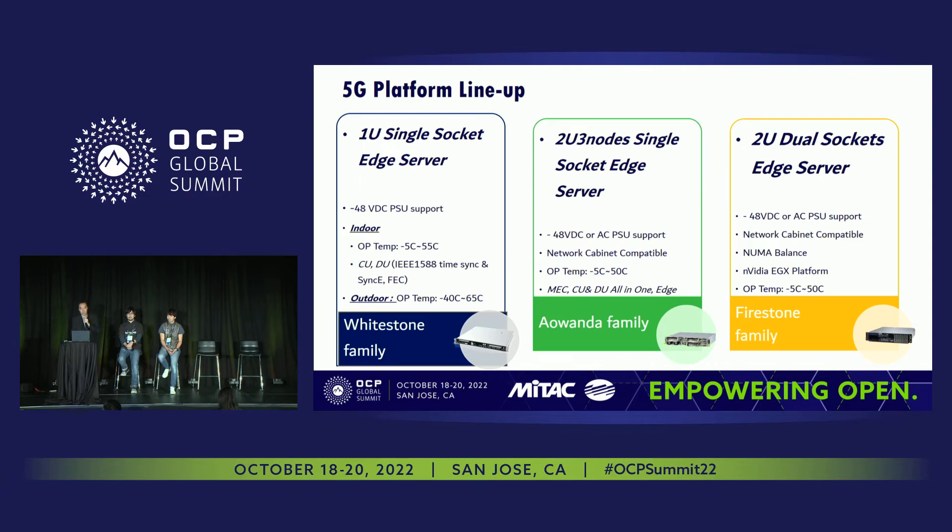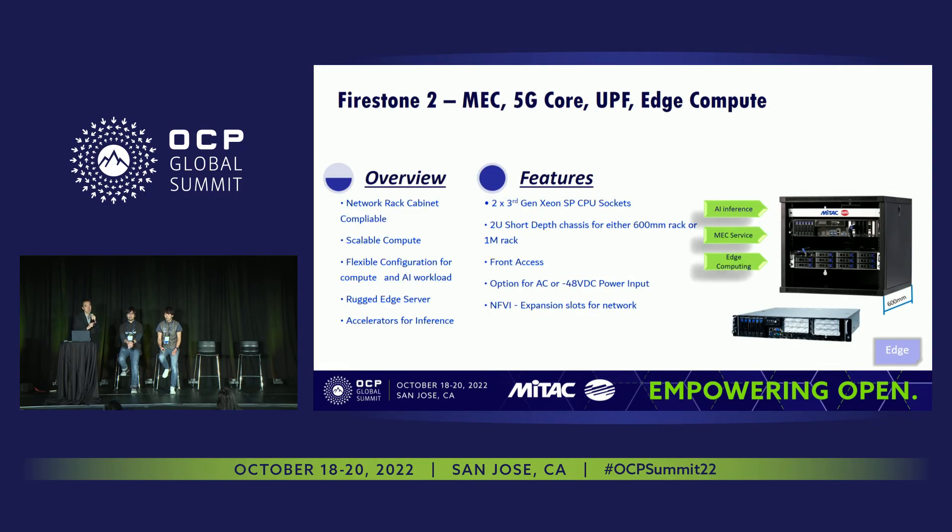Moving to more of the compute side, for things you could use with a MEC, we have the Rwanda family — a 2U three-node solution. With this solution you have three separate nodes, and we can customize it to be more storage-focused or compute-focused. It comes with an RMC for very good remote management capabilities. Finally, for something that requires a little more power, we have our dual-socket 2U edge server that supports GPUs. Please drop by the MiTAC booth — we have some of these systems on display there.